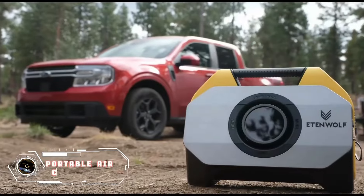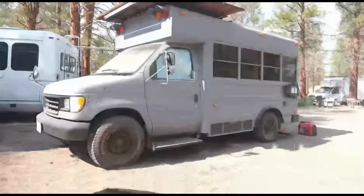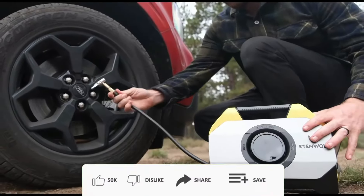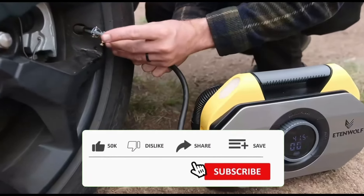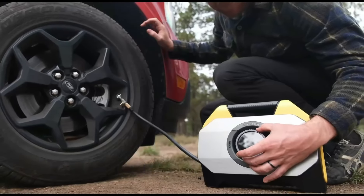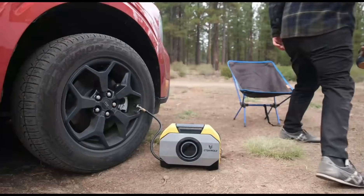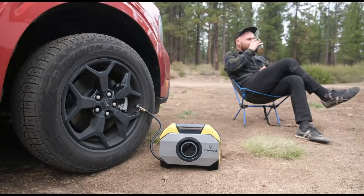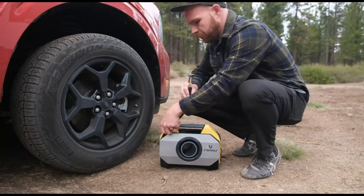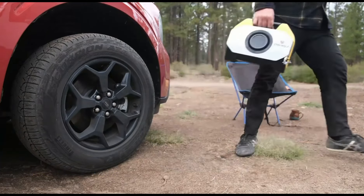The next product is the Eaton Wolf Portable Air Compressor, the ideal solution for inflating tires on the fly. This compact compressor is carefully crafted for convenience and reliability, capable of smoothly handling the inflation of tires, sports equipment, and more. Equipped with a digital display for accurate pressure adjustment, it ensures optimal inflation every time. Its portable and rugged design makes it essential for road trips and emergencies. Priced at $125.99, this air compressor offers top-notch quality and functionality, ensuring you are well-prepared for any inflation needs.